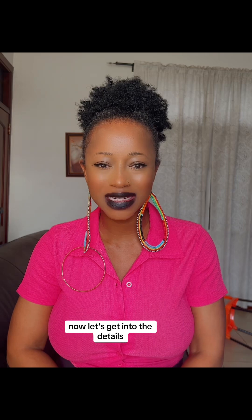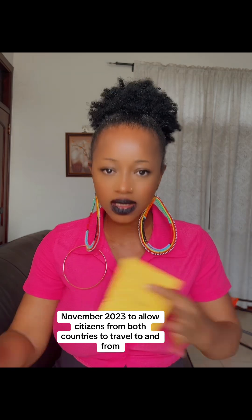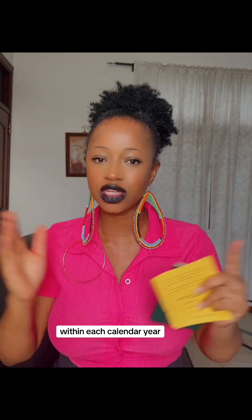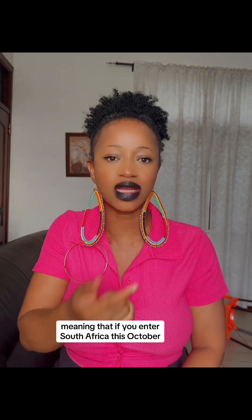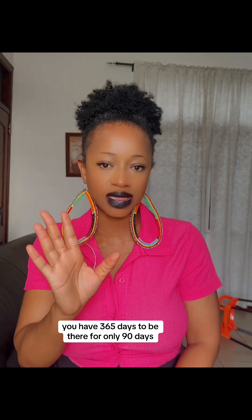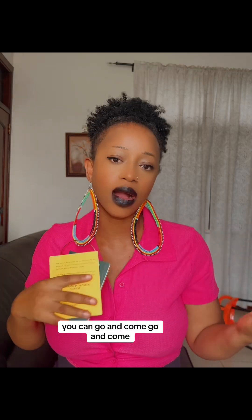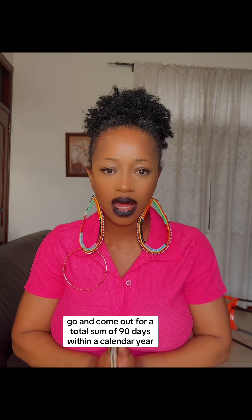Ghana and South Africa reached a visa waiver agreement on 1st November 2023 to allow citizens from both countries to travel to and fro. You have the right to be in South Africa for only a period of 90 days within each calendar year. You can use the 90 days as a block — go there and stay for 90 days at once — or you can go for a total sum of 90 days within a calendar year.